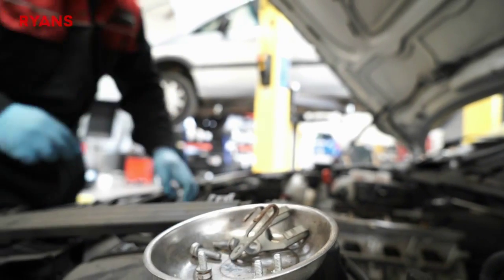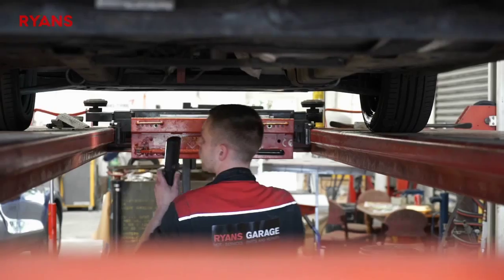If you would like to get in touch or require any of our services, call us or visit our website at www.ryansgarage.co.uk.